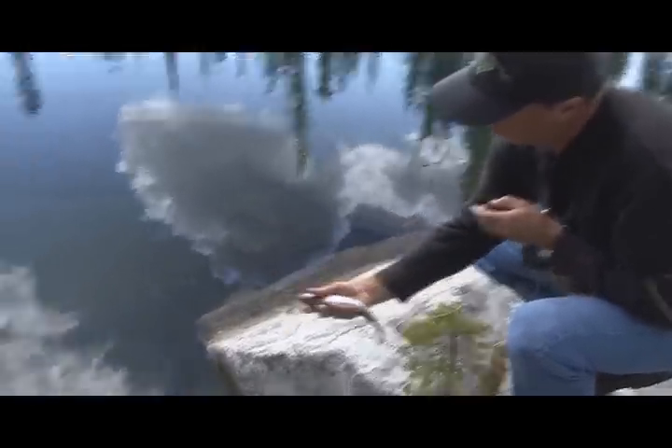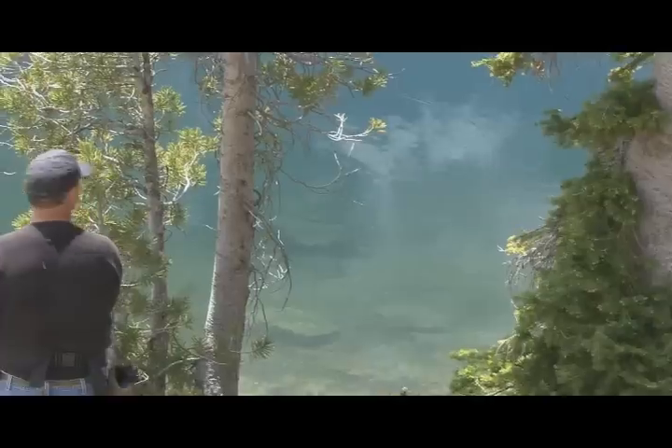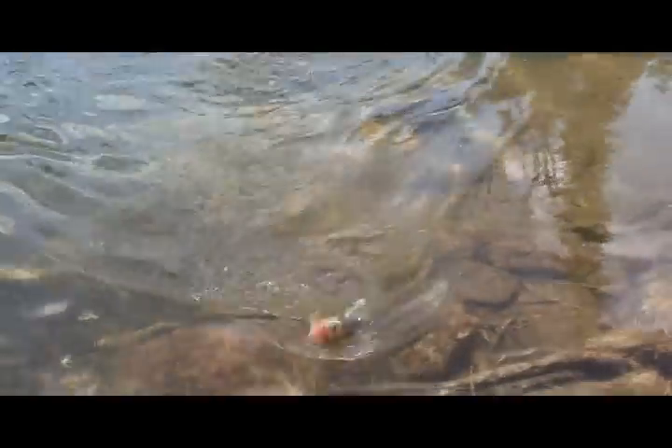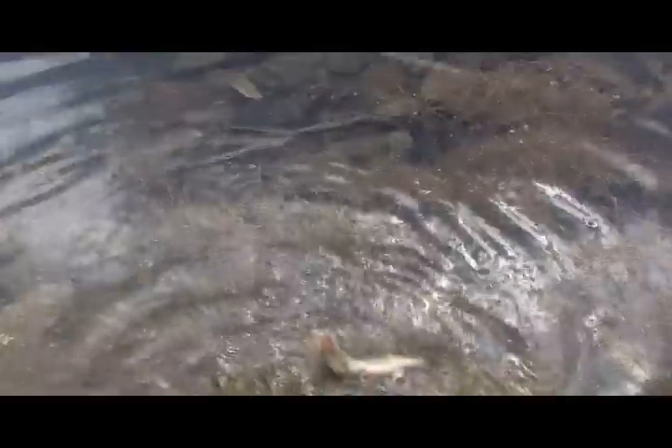Just a nice little rainbow, beautiful little rainbow. There he is, Sammy, coming right at you. Beautiful cutthroat — not quite the colors of the last fish that we caught, but a beautiful, beautiful fish.